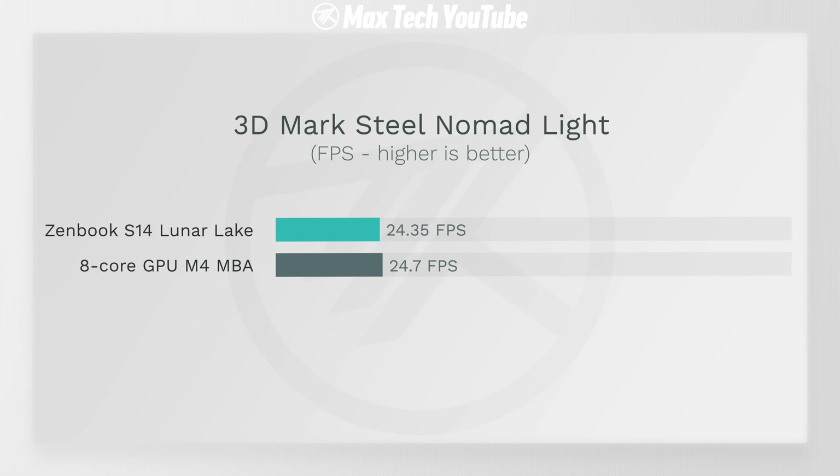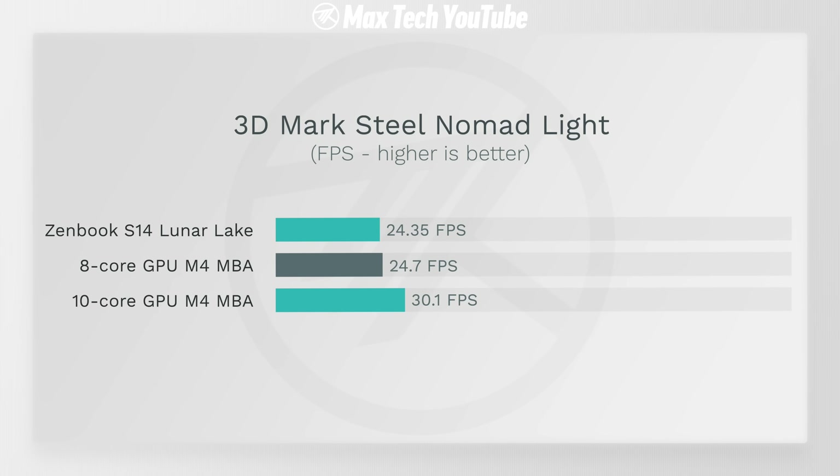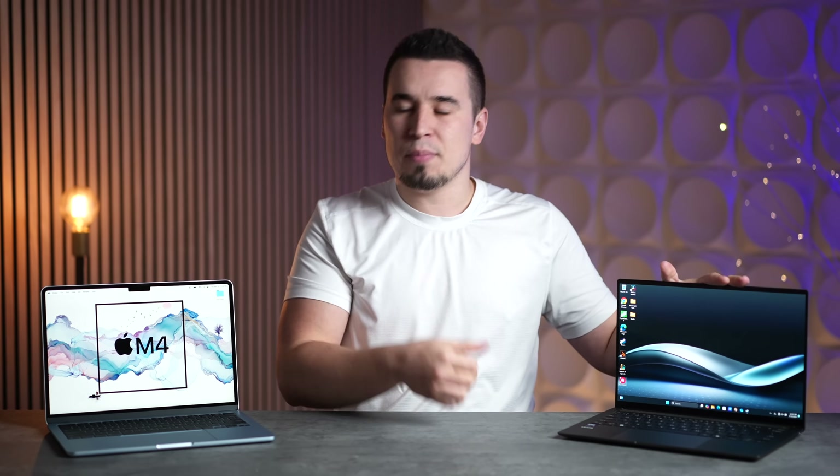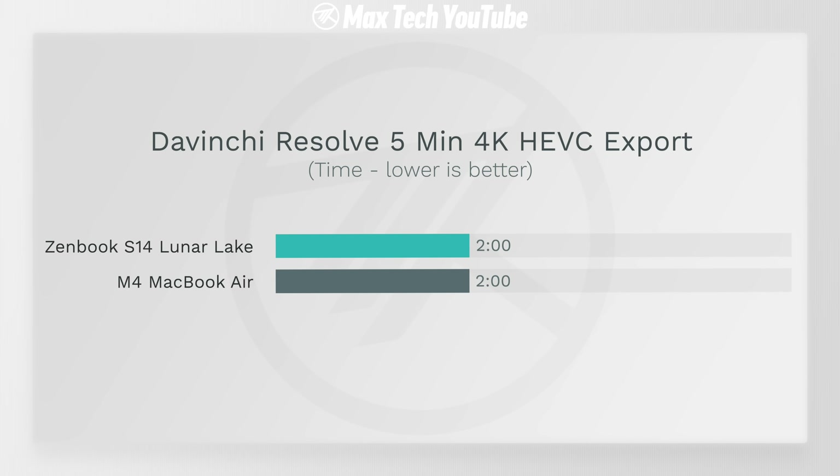In graphics performance, we tested 3DMark Steel Nomad Light — a modern triple-A gaming workload. The MacBook Air barely beat Lunar Lake even with its binned 8-core GPU. Upgrading to the 10-core GPU version yields 30.1 fps, making it 24% faster than Lunar Lake. In video editing, a 5-minute 4K HEVC export tested with DaVinci on the ZenBook and Final Cut Pro on the MacBook Air came in at exactly the same time — two minutes flat — both limited by their encoders.